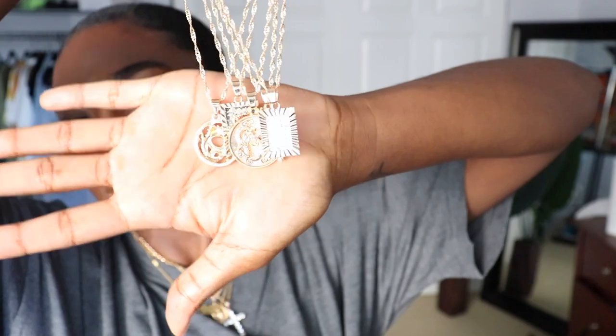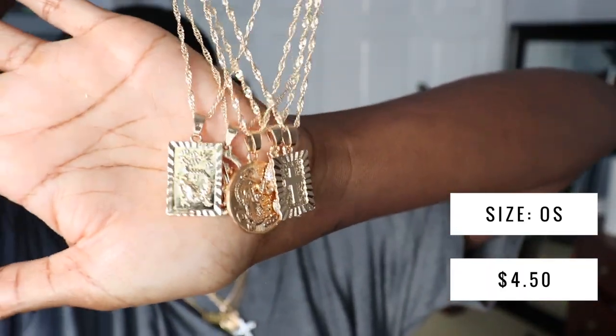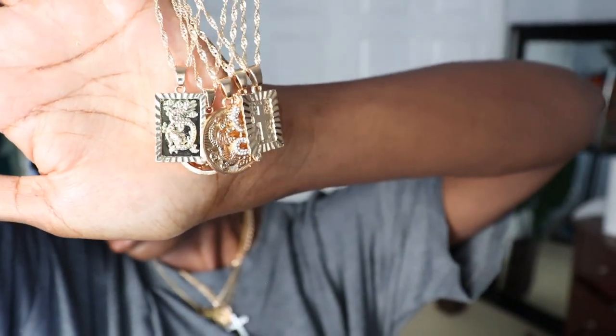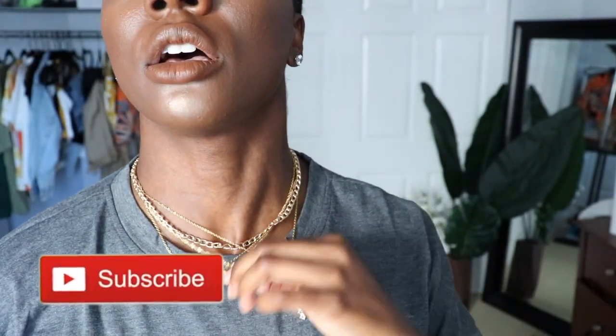This other necklace set has six pieces and you can see crosses and other charms on them. I also have one from this set on right now — I think it has the Virgin Mary on it because I love my Jesus. I also got two pairs of sunglasses.